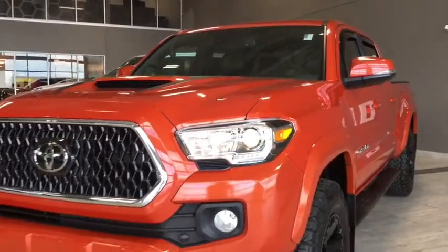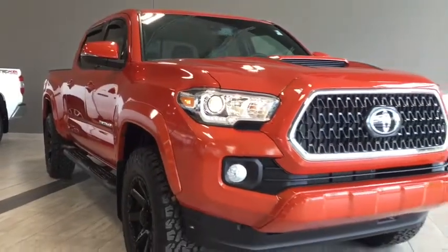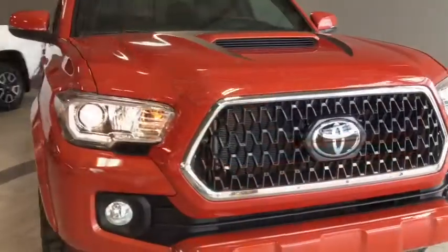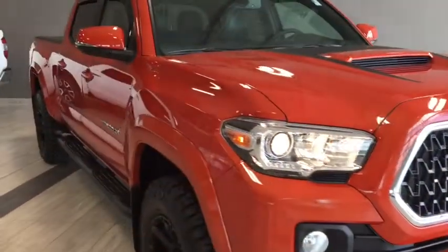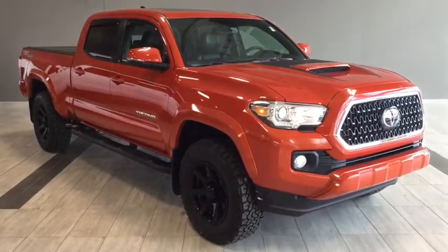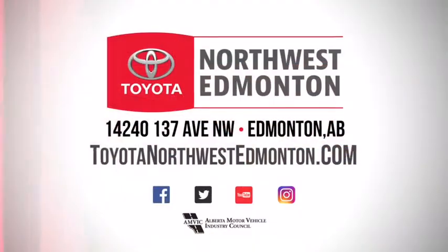This truck is exactly what you're looking for in quality and longevity in the market with plenty of tech-savvy features, but don't just take my word for it. Come on in, see this beauty for yourself. We are at Toyota Northwest Edmonton on the corner of 137th Ave and St. Albert Trail.